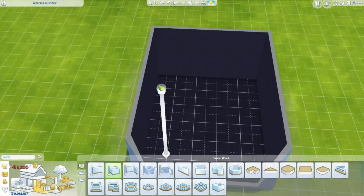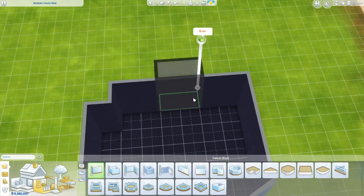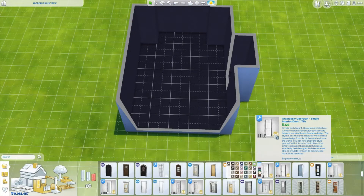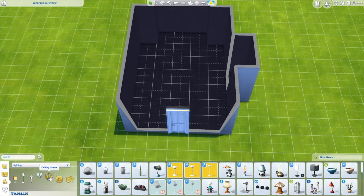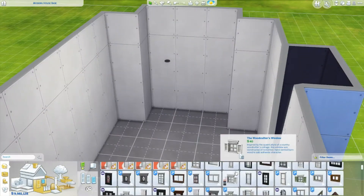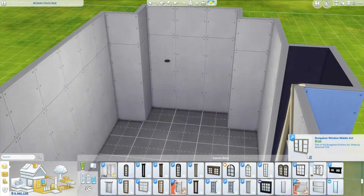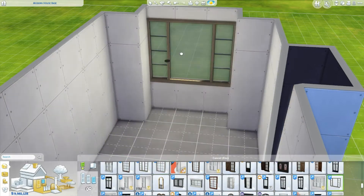Hello everyone and welcome back to my channel. So we are here doing another little room build. This one actually goes surprisingly well with that study I built the other day. I didn't intend for it to kind of be matchy with it, but it ends up being very similar in the colours and just the overall theme of the room.